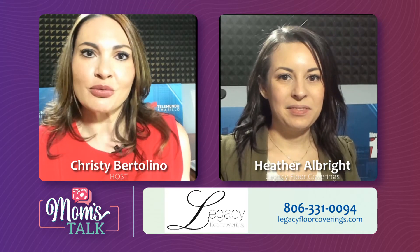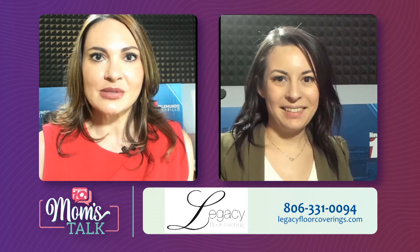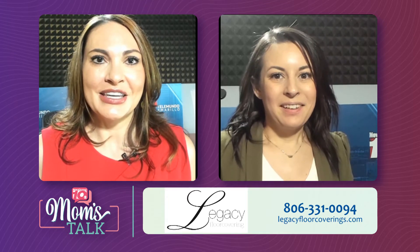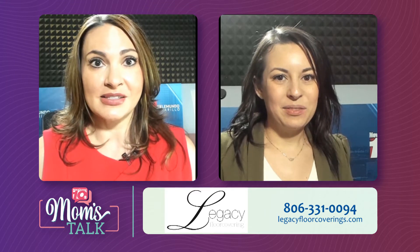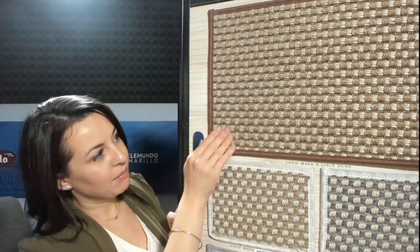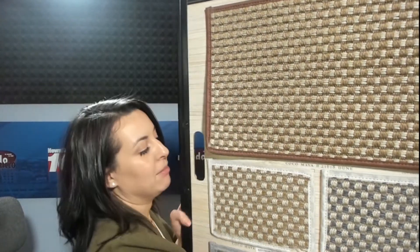So we want to talk about outdoor rugs and making our space outside nice and cozy. And you have all types of outdoor rugs at your store. We have a lot of different styles and colors. They're a great way to kind of tie your outdoor space together to make it more inviting.